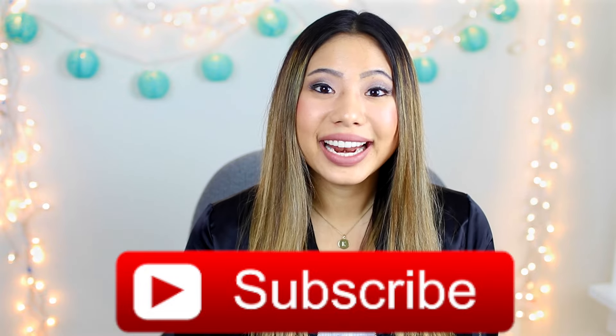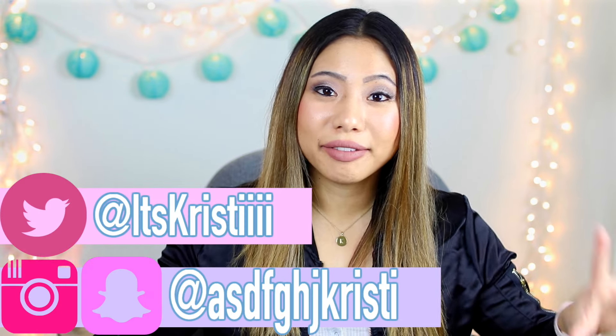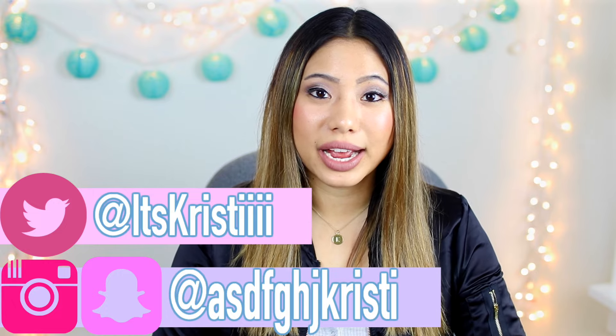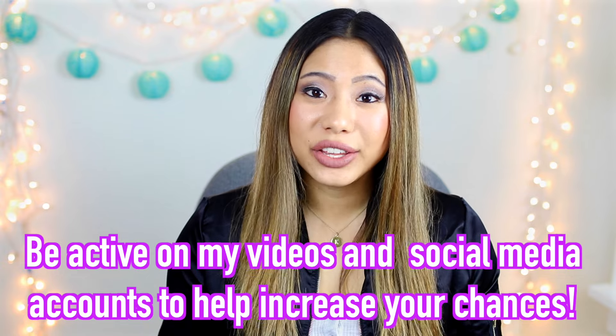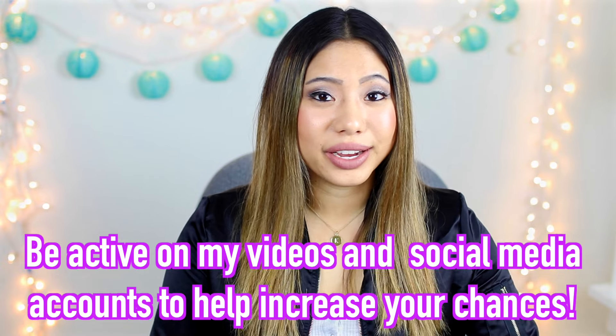The rules for this giveaway are so simple. You just have to be subscribed to my main channel and my vlog channel, so make sure you hit the subscribe button down below — my vlog channel is linked there too. If you want bonus entries and a better chance of winning, you can follow me on my Twitter, Instagram, and Snapchat accounts, which I'll have on screen and linked below. Make sure you comment your usernames down below so I can track your bonus entries.